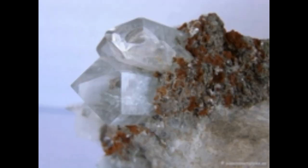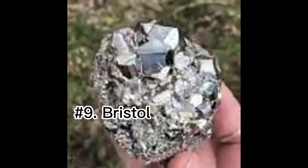Number eight: thunder egg. A thunder egg is a nodule-like rock similar to a filled geode that is formed within rhyolitic volcanic ash layers. Thunder eggs are rough spheres.